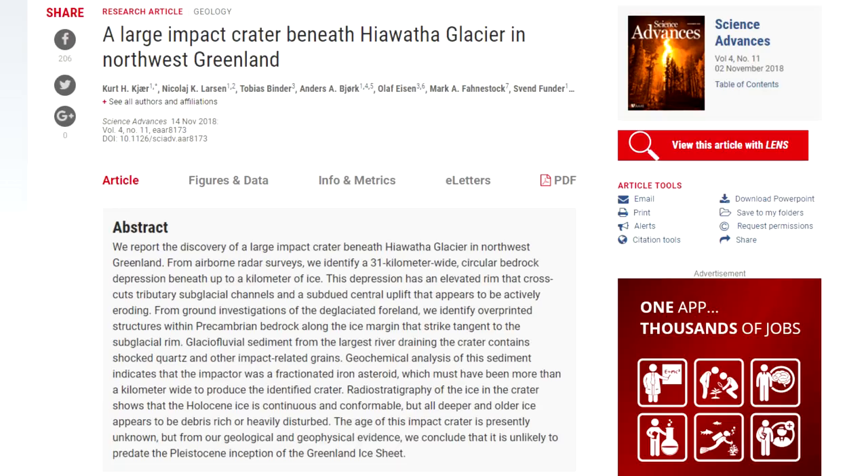Hello, it's Scott Manley here. The biggest news for me this week has been the discovery of the first impact crater in Greenland, a place which is actually very hard to find craters in on account of it being covered in ice. I don't know why it's called Greenland when Iceland would have been a far more appropriate name.